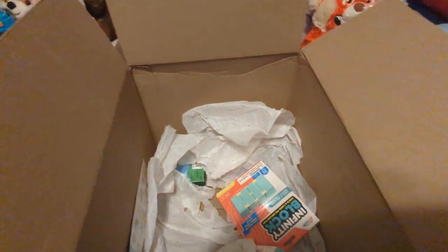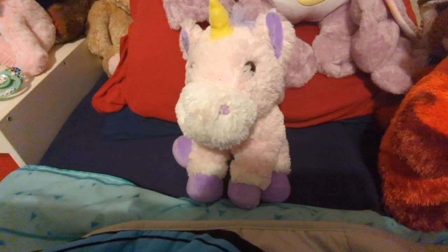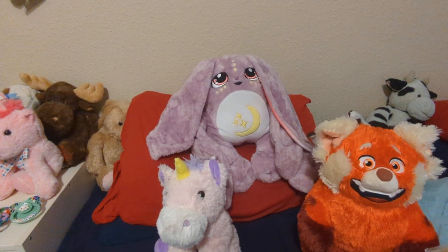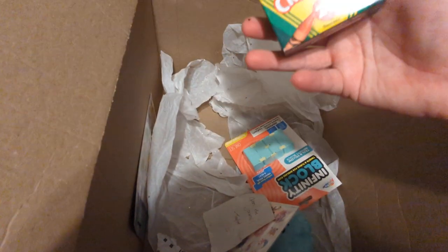She bought me a unicorn named Melody. There's Melody — hi, Melody! And there's Maymay — hi, Maymay. That's my moon pal as well. We'll have to make a video showing off all the stuffies. Might make a few videos for that.